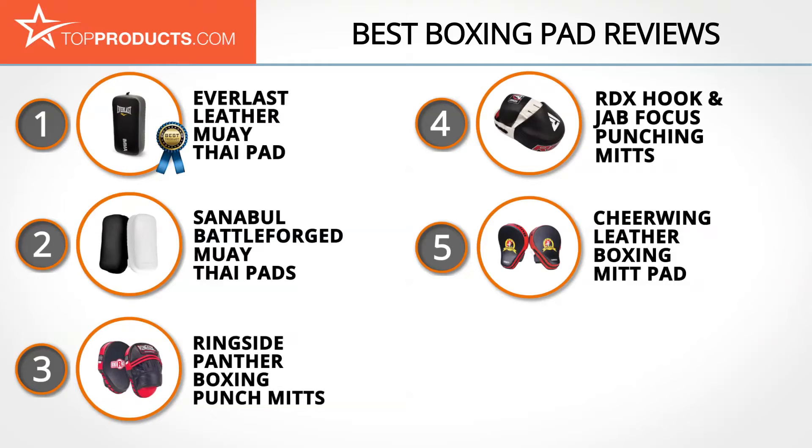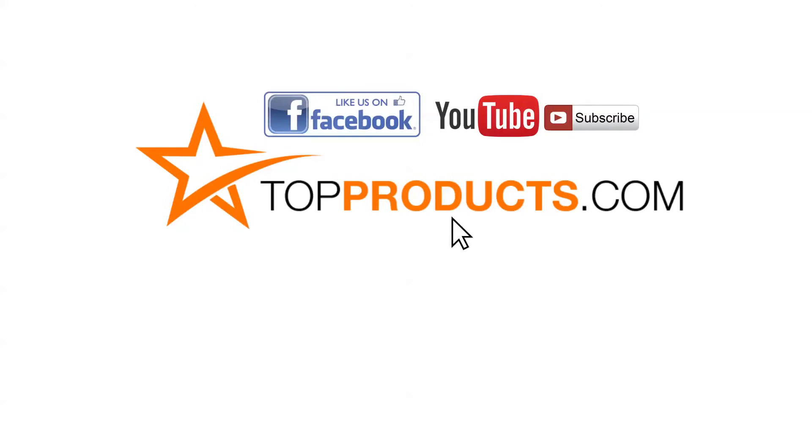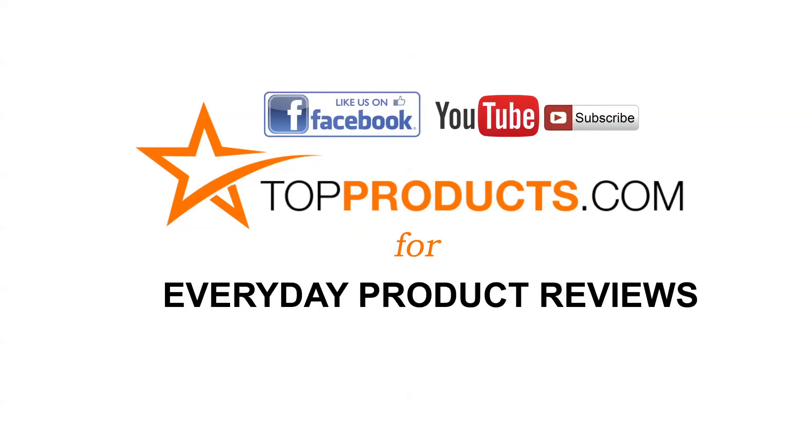These are our top 5 boxing pads. We hope you enjoyed watching our review. Until next time, take care. Click now to subscribe to our YouTube channel and like this video. Don't forget to like our Facebook page and visit us at topproducts.com for more everyday product reviews.